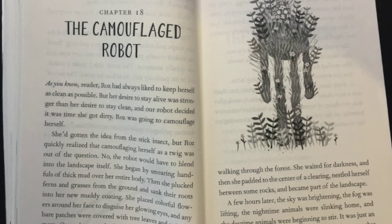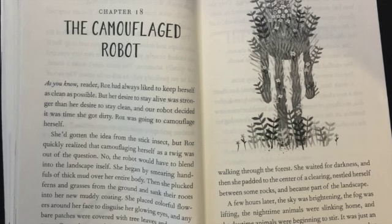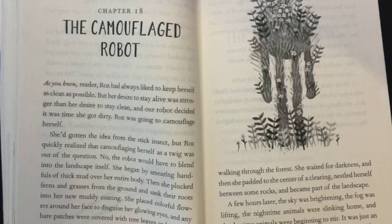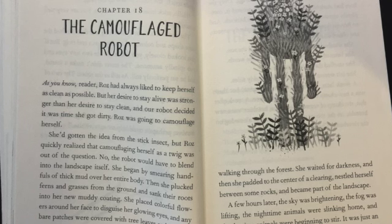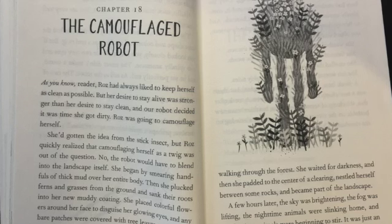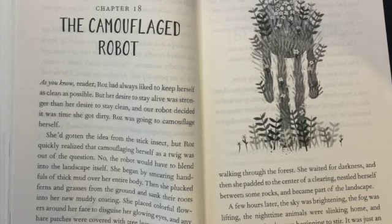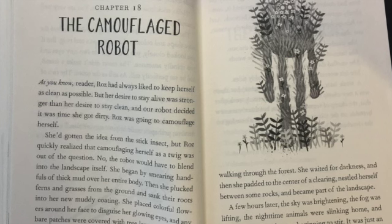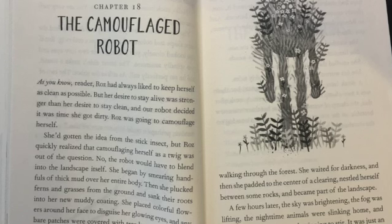Roz was going to camouflage herself. She'd gotten the idea from the stick insect, but Roz quickly realized that camouflaging herself as a twig was out of the question. No, the robot would have to blend into the landscape itself. She began by smearing handfuls of thick mud over her entire body. Then she plucked ferns and grasses from the ground and sank their roots into her new muddy coating. She placed colorful flowers around her face to disguise her glowing eyes, and any bare patches were covered with tree leaves and strips of moss. Our robot now looked like a great tuft of plants walking through the forest.